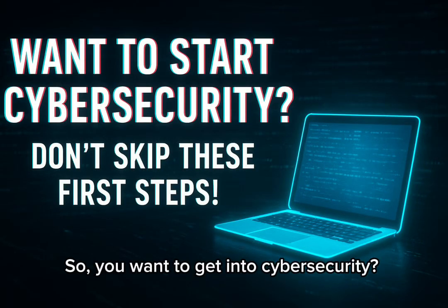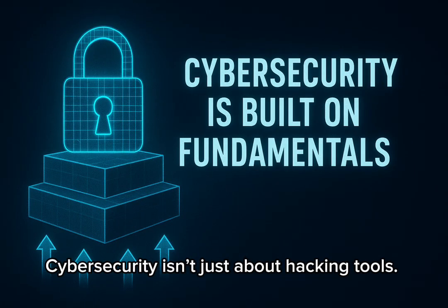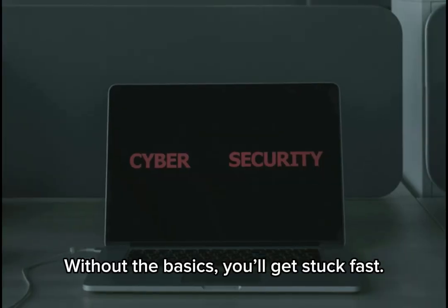So, you want to get into cybersecurity. Before you jump in, let's talk about what you actually need to learn first. Cybersecurity isn't just about hacking tools — it's built on a solid foundation. Without the basics, you'll get stuck fast.